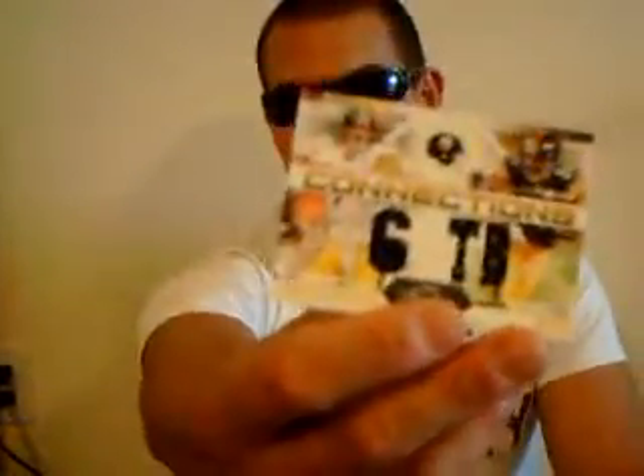Oh, this looks like a jersey card. Ben Roethlisberger and Hines Ward - Connections. This is a dual game-used, numbered out of 250. I know both of these guys too. Woo!